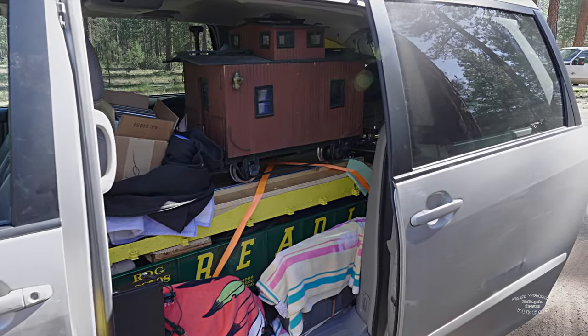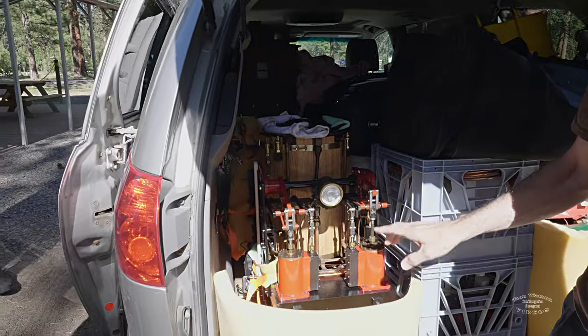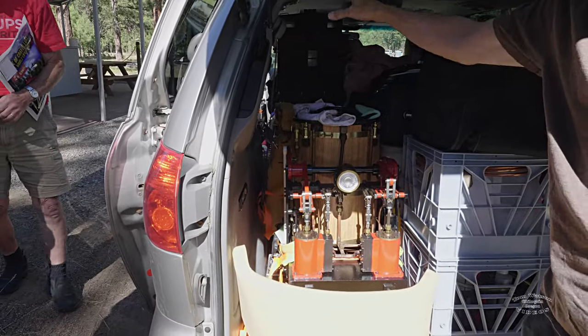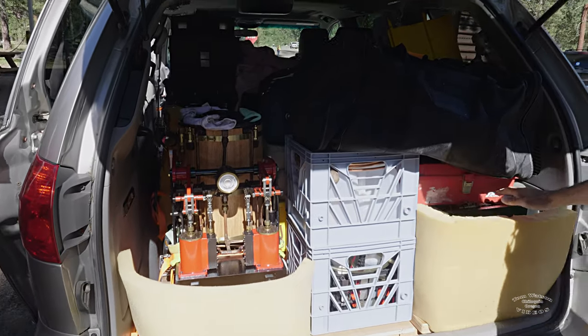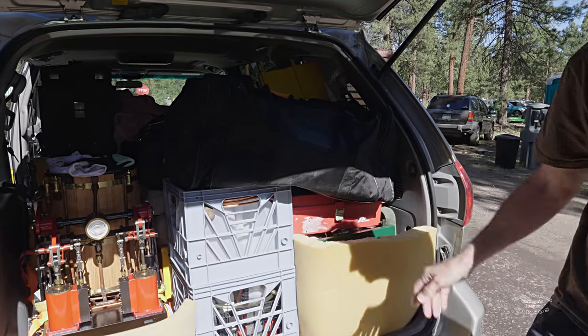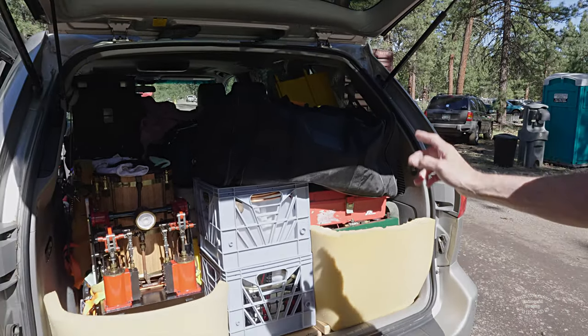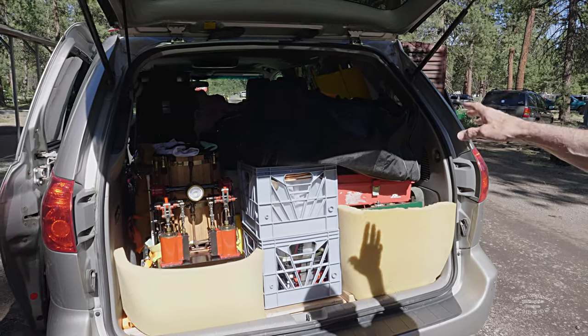On the back side here is a walking beam engine. It'll have a stack — we have a stack inside so we could fit it. And then this is the control car. It has the water, propane, and controls for the rest of the train, the braking system, and all that. So it all fits in there.